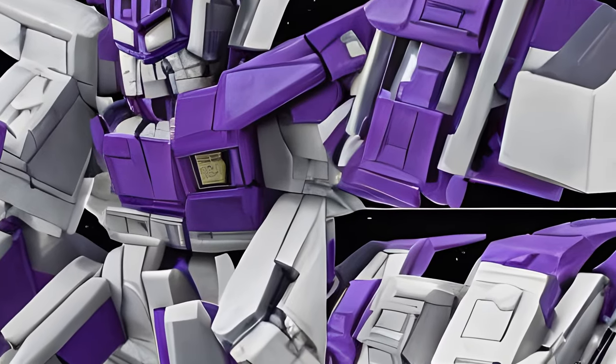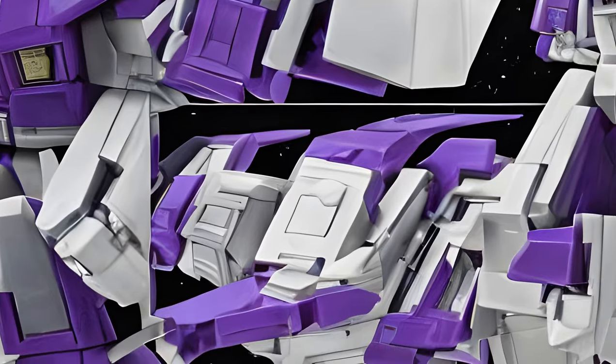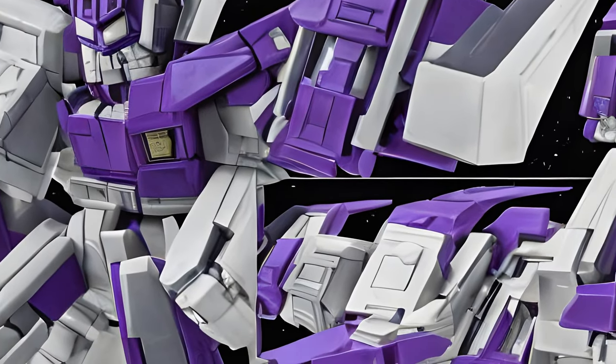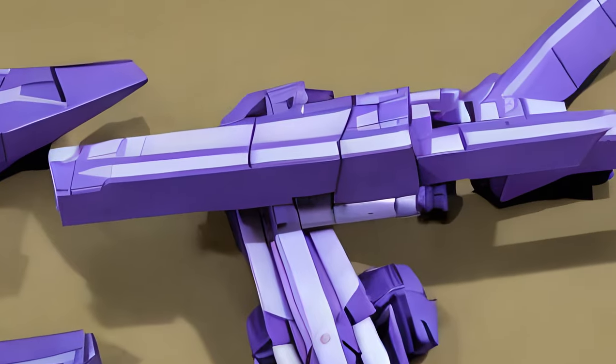AstroTrain. Years: 1985, 1986, 2004, 2005. Japanese ID number: D48. TFC-11 Accessories: Ionic Displacer Rifle.